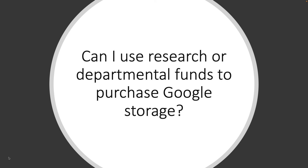Can I use research or departmental funds to purchase Google Storage? Google Workspace for Education is a product provided at the campus level. There is no mechanism for individual units or departments to purchase storage from Google directly, or for CU Boulder to allocate custom quotas of storage to individual units or departments.